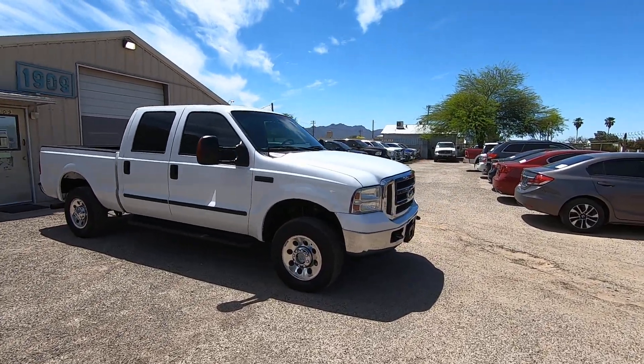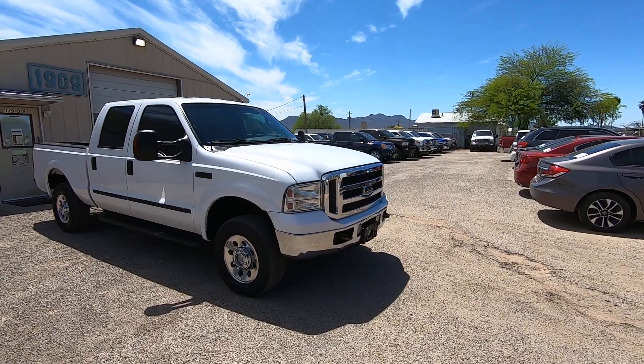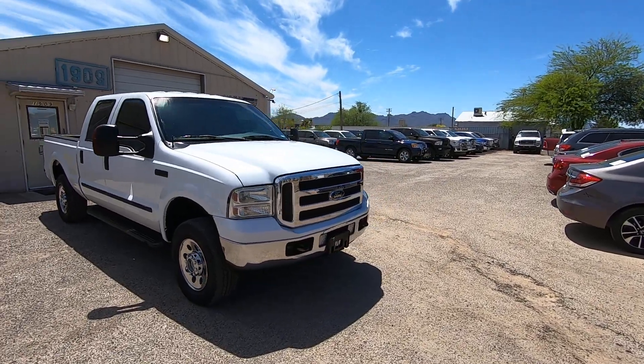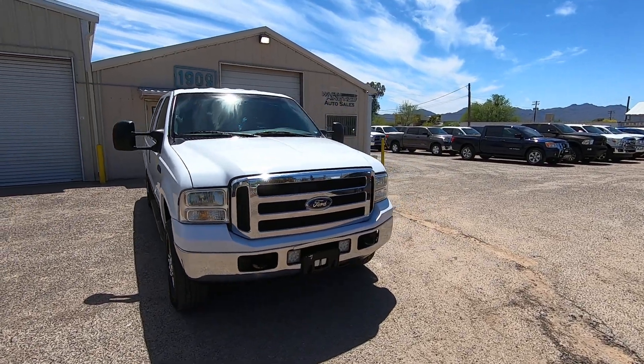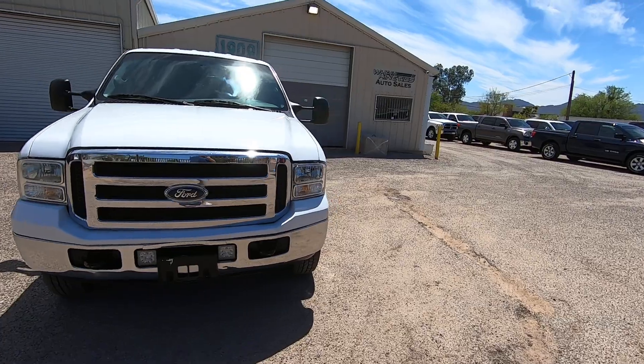It has low miles — 130,698 actual miles. It was a repo from American Federal Credit Union in Las Vegas. We purchased it and brought it here.